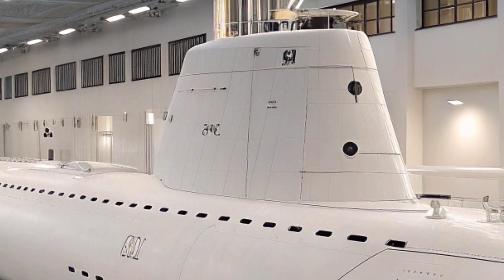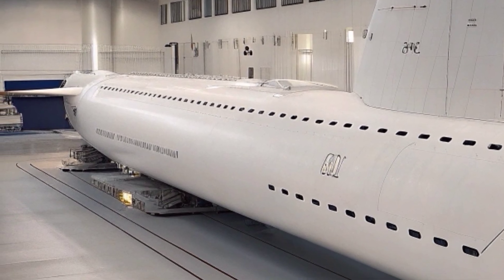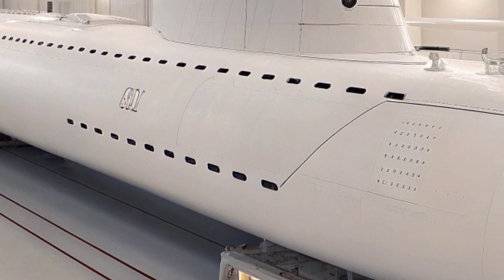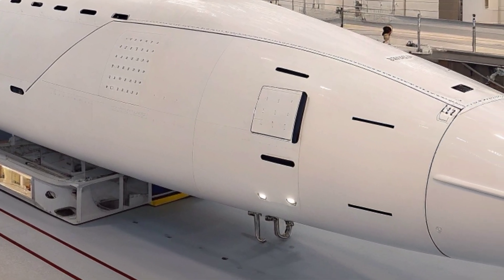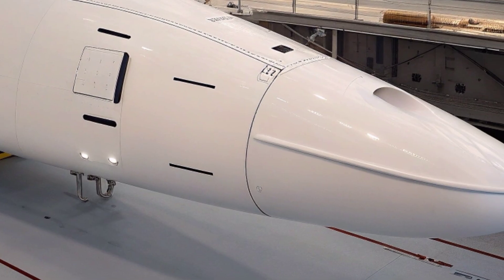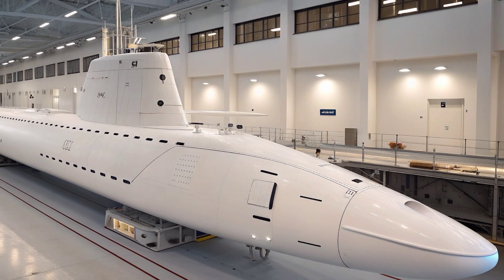USS Texas not only supports direct combat missions but also plays a significant role in strategic deterrence and forward presence. By patrolling key maritime regions and maintaining a constant watch on potential adversaries, the submarine helps safeguard international waters and protect U.S. national interests. It can operate independently or as part of a larger naval group, providing crucial intelligence and precision strike capability in joint operations. Its versatility ensures it can adapt to a wide range of missions, from tracking enemy submarines to supporting humanitarian operations and maritime awareness as geopolitical dynamics continue to shift.